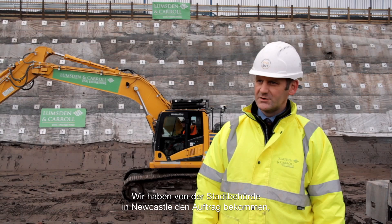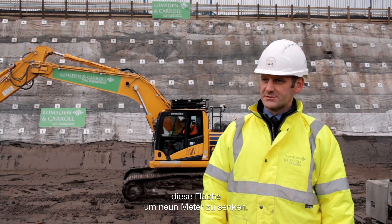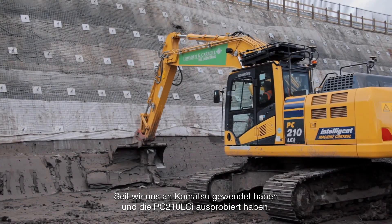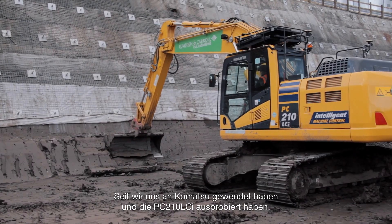We were awarded this scheme by Newcastle City Council to regenerate this site, to lower the plateau by 9 meters over 200 meters long. When we started the excavation using a conventional machine and battery rails, the production was very slow — approximately 25 to 30 linear meters of 65-degree cut face in 4 to 5 hours. Since we went to Komatsu and tried the PC210 LCI, production greatly improved — we were averaging 30 to 40 meters per hour.